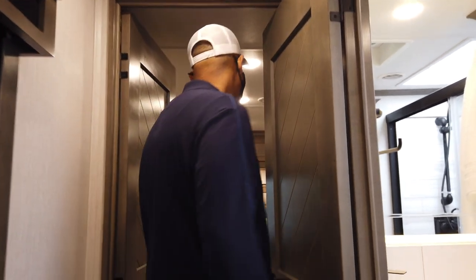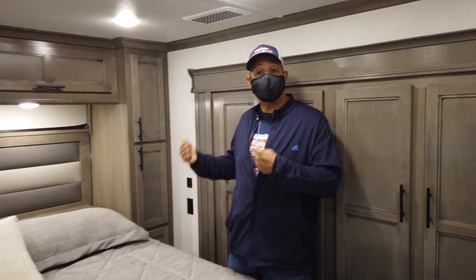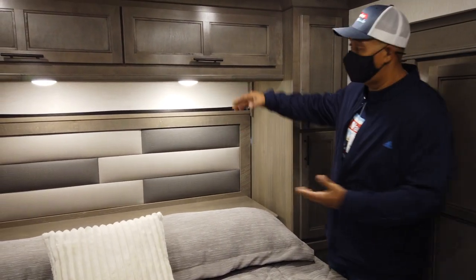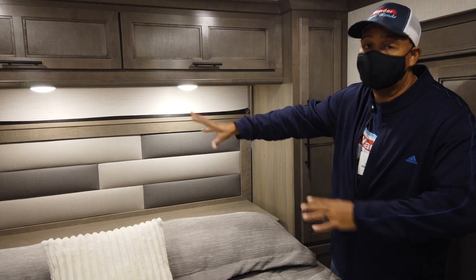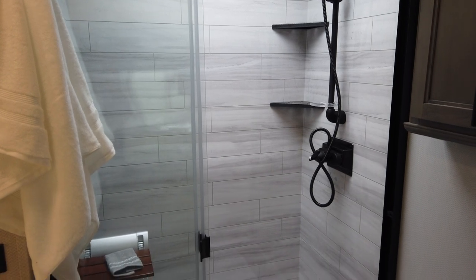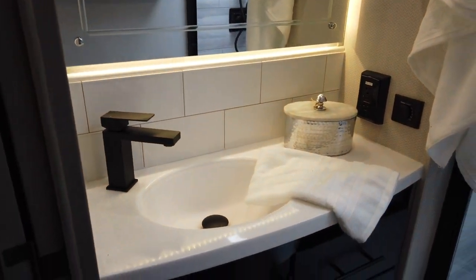Riverstone Legacy — let's check out the bedroom. When you have something in the garage such as your motorcycle, this bed will raise up. So the garage space becomes higher for you to store your bikes, your golf cart, whatever you want to put in the back. Ample wardrobe space, and a spot for your washer and dryer. Very nice shower and sink area, with nice little storage.